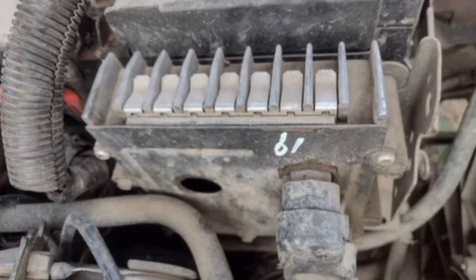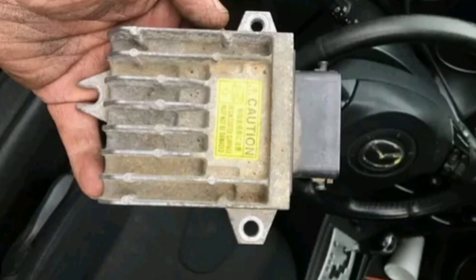The main function of the TCM module is to optimize the operation of the transmission, which in turn improves vehicle efficiency and extends the life of the transmission. Additionally, the TCM module can also diagnose transmission problems and generate fault codes that indicate the need for repairs or maintenance.